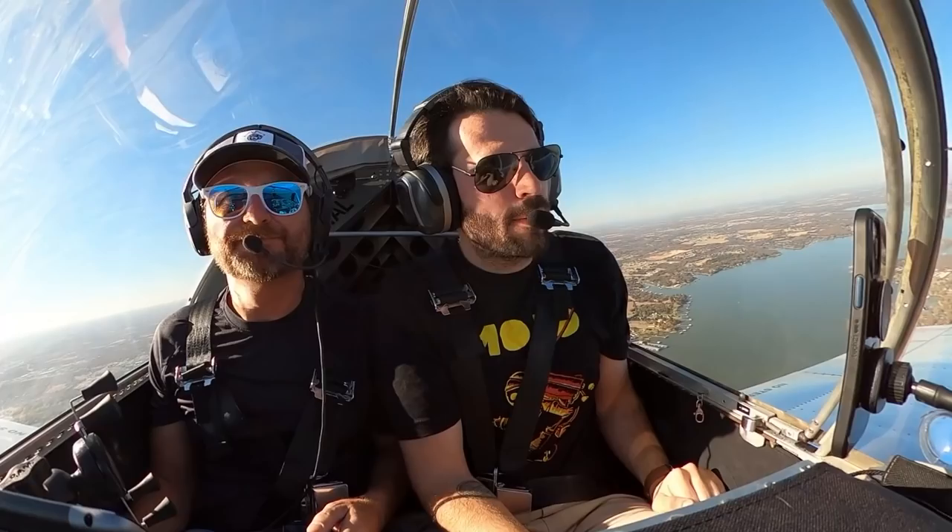We can come back in over to Hicks here — we'll just shoot a touch and go, try to go around the pattern. Sometimes I'll be out here playing around over the lake and look up and there's like a flight of F-35s overhead. That's a pretty cool thing.